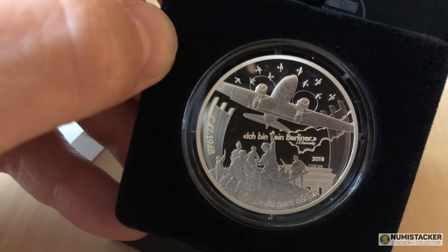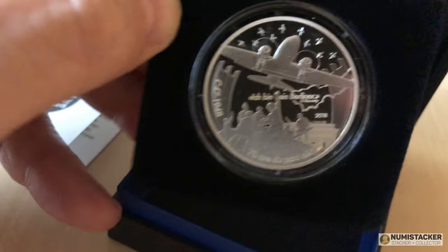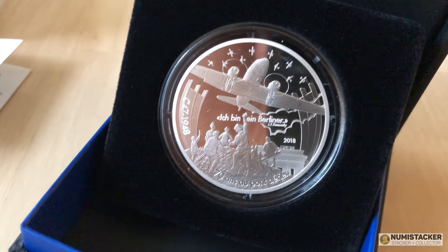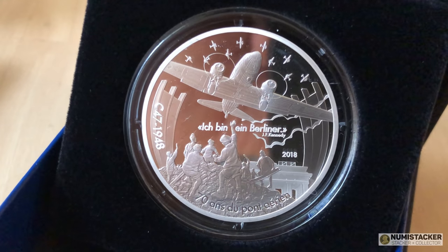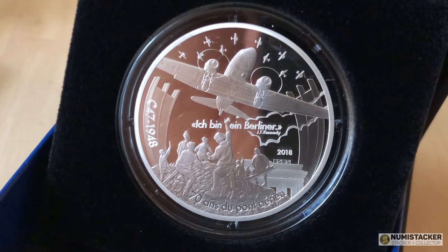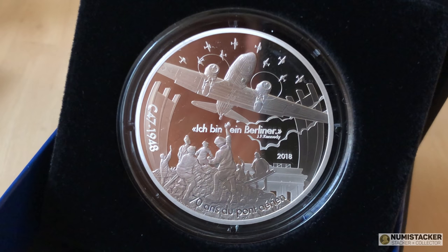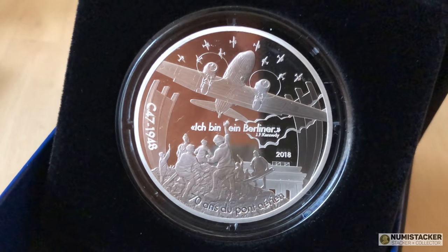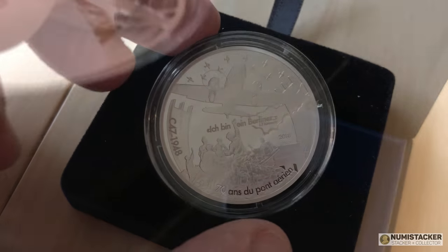What you've got on the coin is a lot of busy people lifting goods — I'm not quite sure what they're lifting goods onto, actually — but there's a plane in the background, people very busy on the ground, and lots of planes above in the foreground. Right in the middle of the coin is the phrase 'Ich bin ein Berliner,' which was JFK's famous words in 1963 when he visited West Berlin.